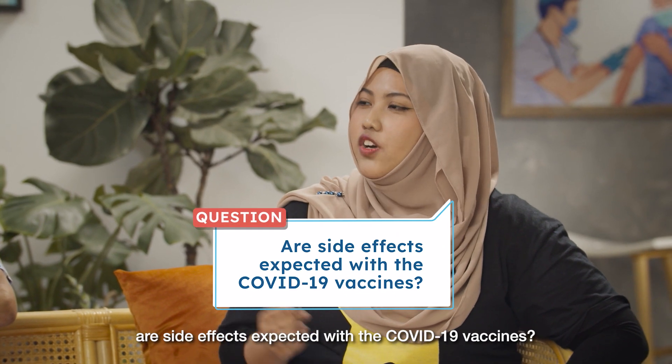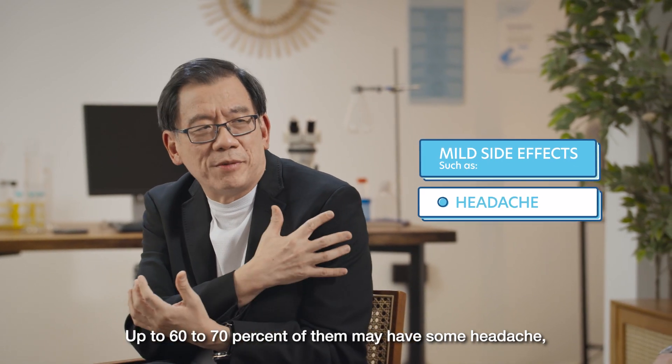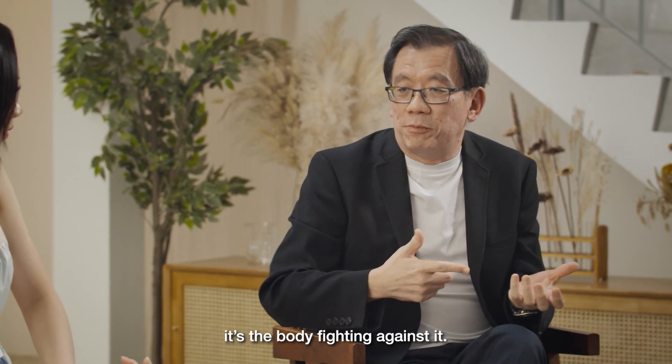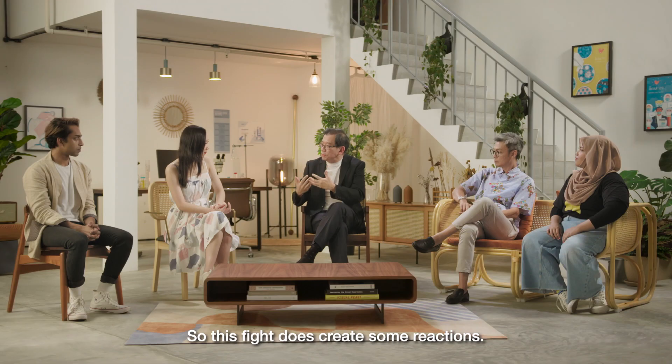Are side effects expected with the COVID-19 vaccines? Up to 60 to 70% of them may have some headache, some muscle ache. This is your body reacting to the vaccine that's given — it's the body fighting against it, so this fight does create some reactions.